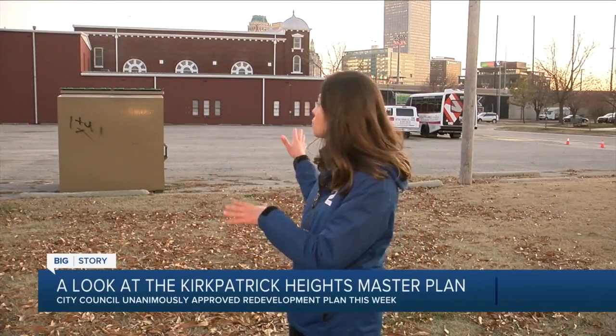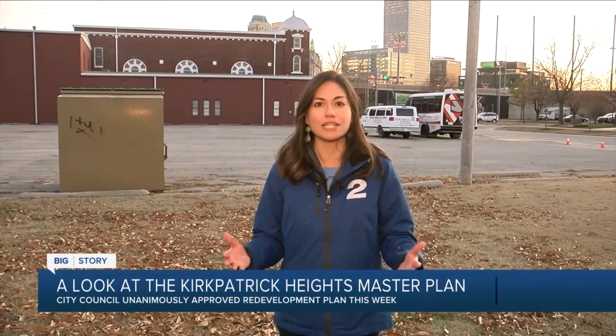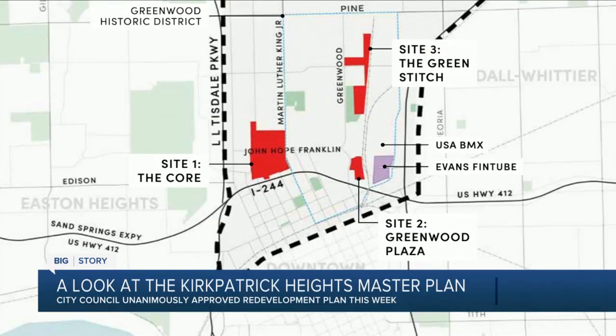It sits right next to historic Vernon AME Church. They're trying to turn it into Greenwood Plaza, a place where the community can gather. Jonathan Butler with Partner Tulsa says the Plaza is the first phase of the project. They hope to break ground next month.